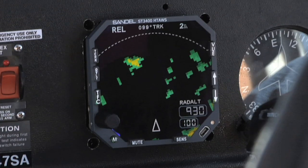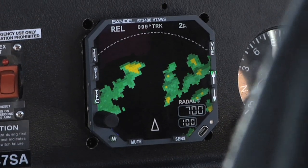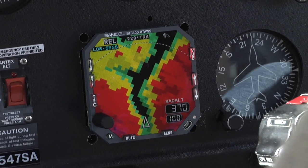The pilot can adjust the display range and change between a look-ahead arc view or a 360-degree view around the helicopter. During flight, the Heli-TAWS map display continuously updates its position using GPS.